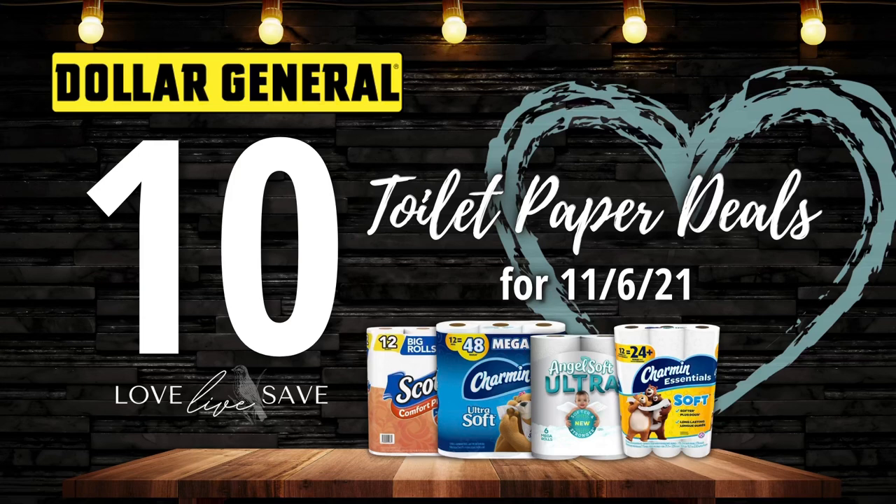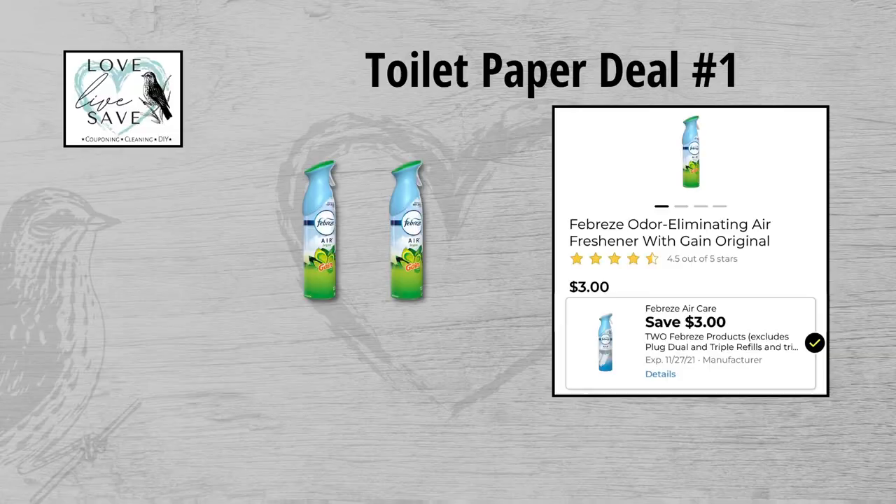Hey, welcome to Love Live Save. This week I put together 10 really easy deals that you can do to stock up on toilet paper this Saturday, November 6th at Dollar General. But before we get started, don't forget to give this video a thumbs up if you enjoy the deals. It really helps support my channel and is greatly appreciated. Leave a comment below and let me know which was your favorite deal. So let's get started.